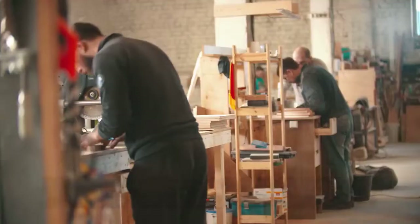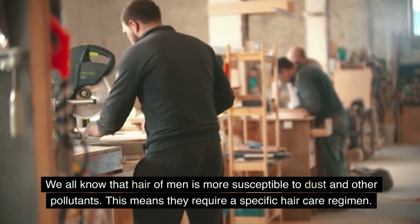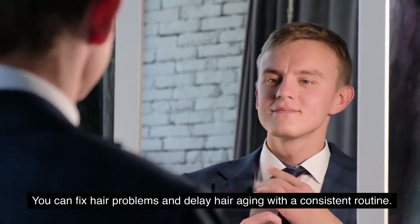To wrap it up, we all know that men's hair is more susceptible to dust and other pollutants. This means they require a specific hair care regimen. You can fix hair problems and delay hair aging with a consistent routine.